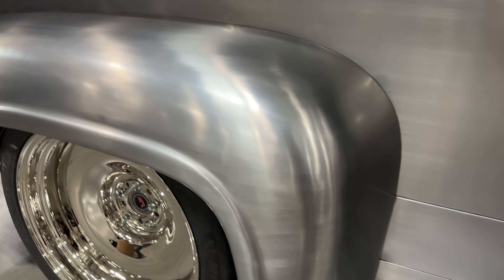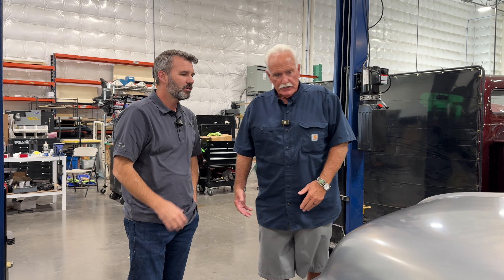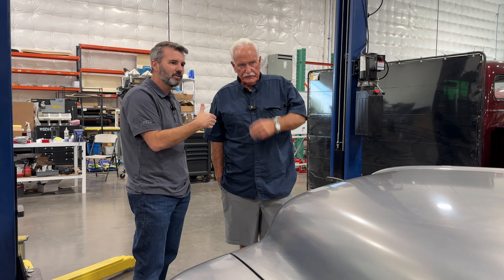Have you built bikes that have been in magazines and all kinds of stuff, right? Yeah, I've been featured five or six times in Easy Rider magazine. The last one's Cycle Source. So you know what you're talking about. You know what you're doing. We weren't going to pull any wool over you on this.